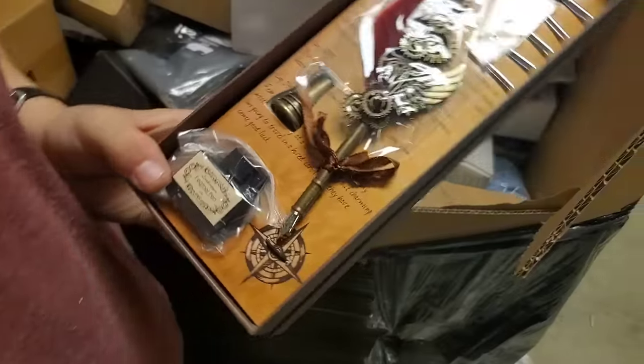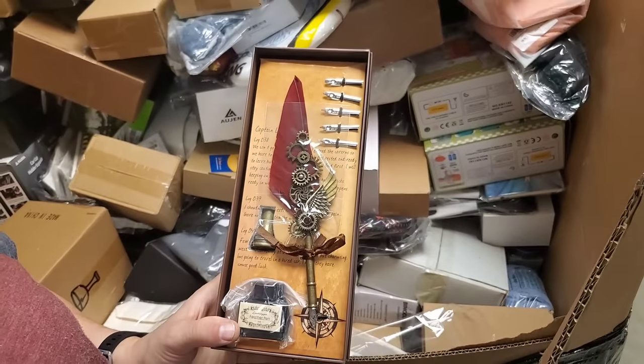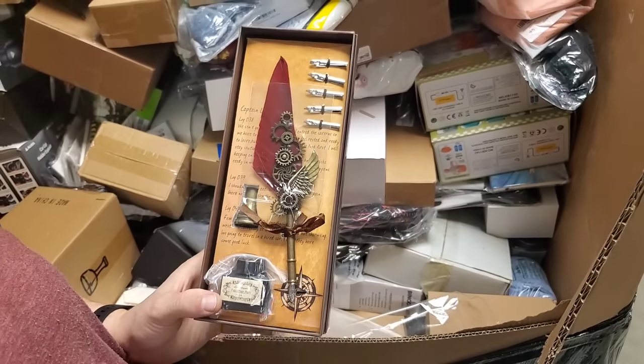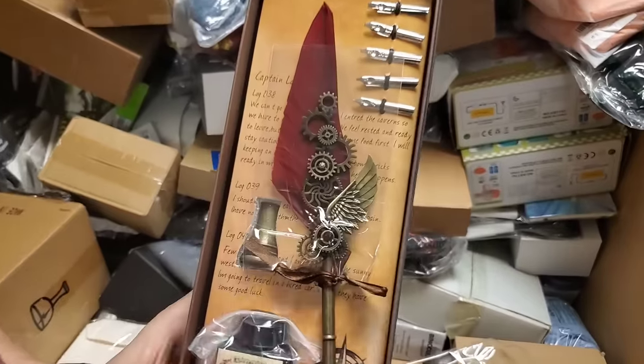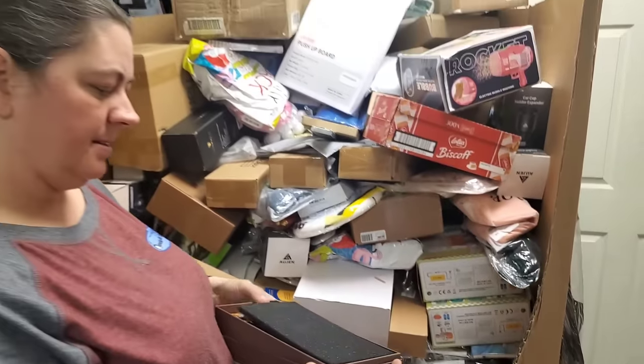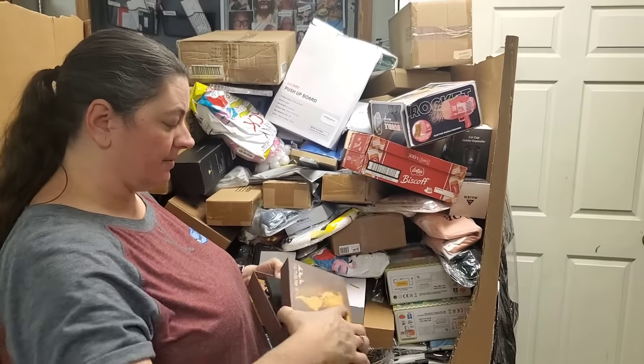It's a calligraphy set — oh, that is awesome. Look at that red feather, that's pretty. We've had a few of those before. That's very steampunk. It sells well. Anybody who's an artist would love this set.